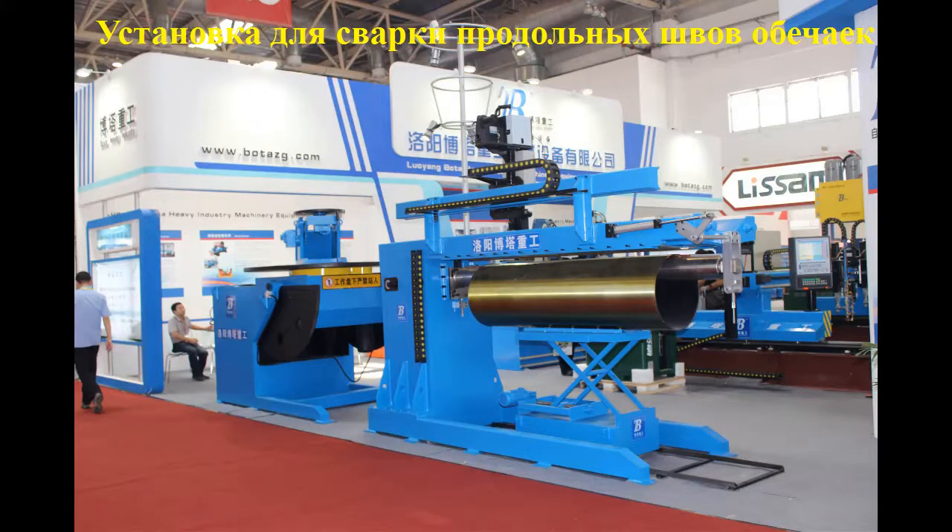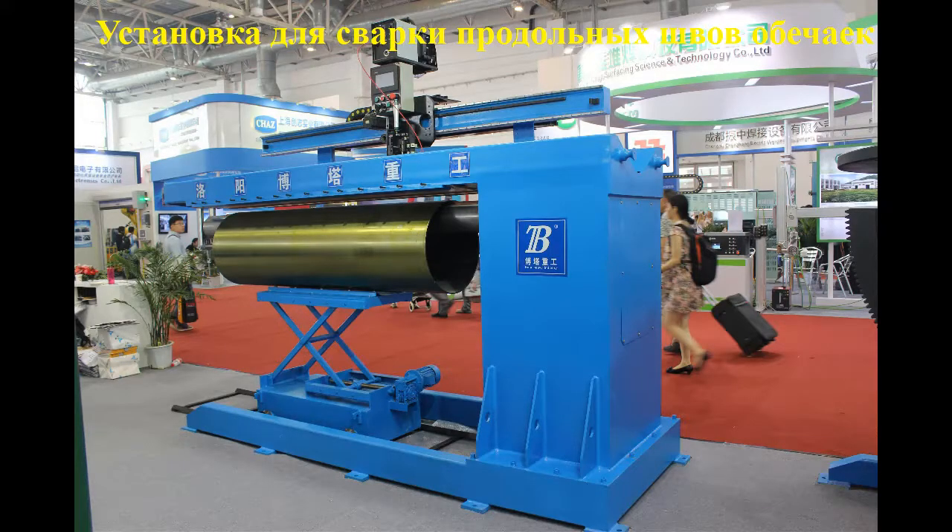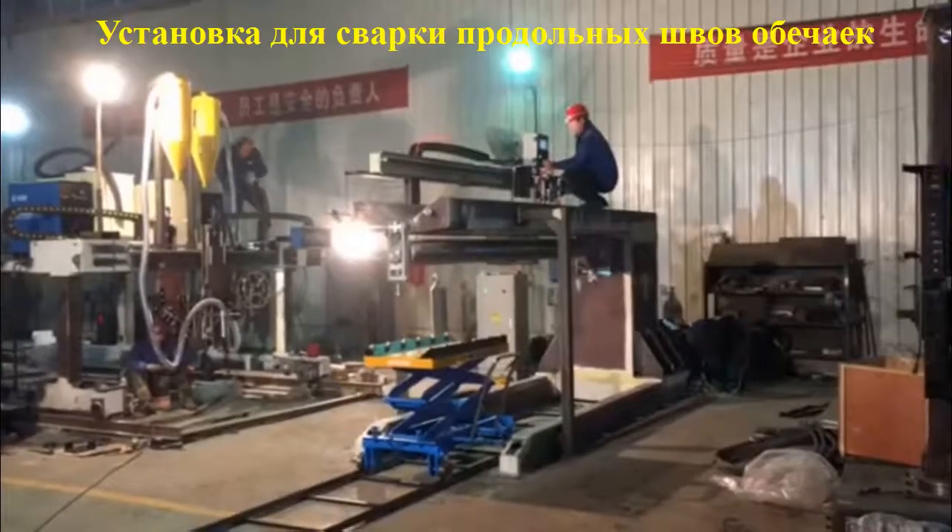Longitudinal Seam Welders: Boda seam welders are designed for all straight-line, linear welding applications. They can be used to weld tubes, cylinders, cones, flat sheets, sinks, tank shells, and open-ended boxes.